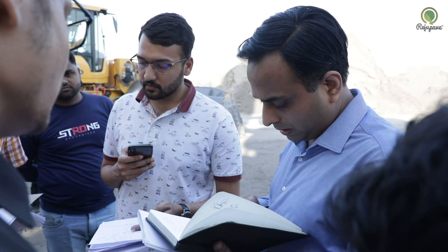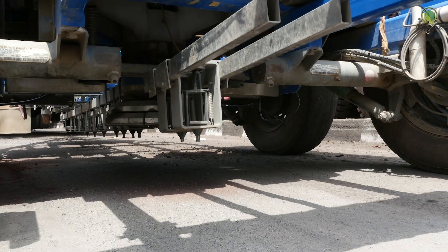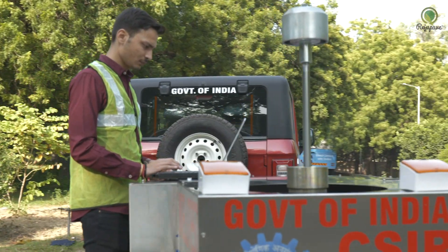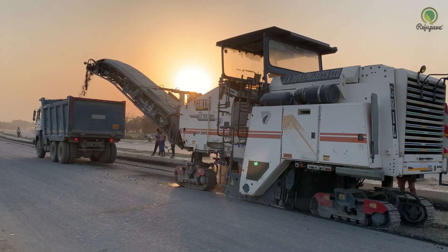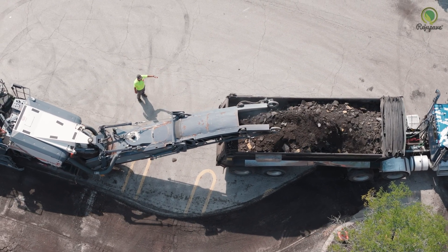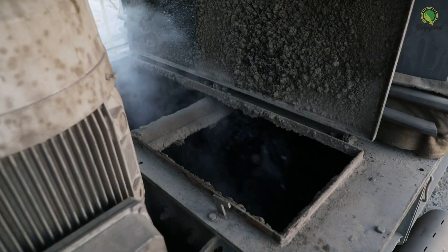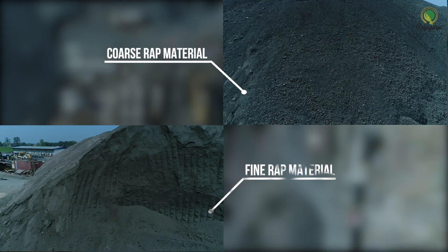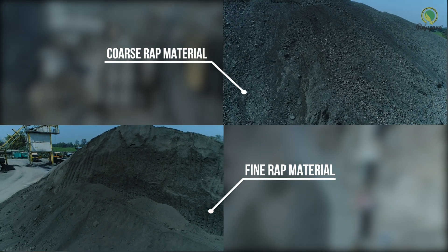The process of pavement recycling using Regu Pave technology begins with an investigation of the existing road surface. An assessment of the pavement surface condition and a structural evaluation are conducted. The pavement is typically removed by cold milling or excavation, and the milled material — called reclaimed asphalt pavement material — is granulated and segregated into coarse and fine RAP material to make it suitable for recycling.